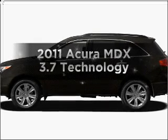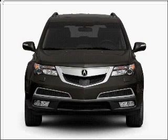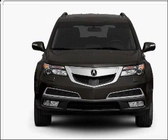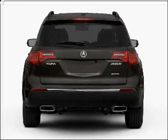Get noticed in this 2011 Acura MDX. If you're looking for a first-rate auto, this one could be yours today. With a solid six-cylinder engine connected to a smooth shifting six-speed automatic transmission.